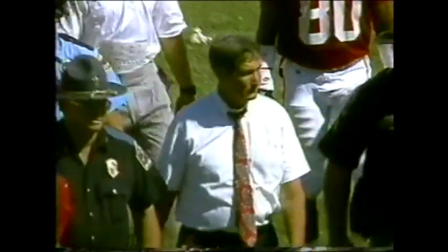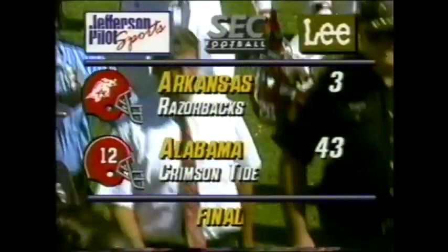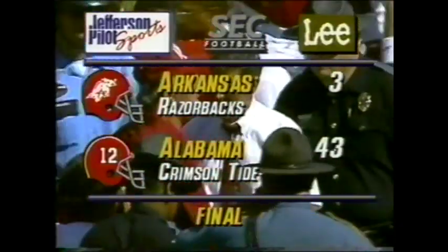That will do it — Gene Stallings is now 34-6 at the helm of the Crimson Tide. We're back with some words from Tuscaloosa in a minute.